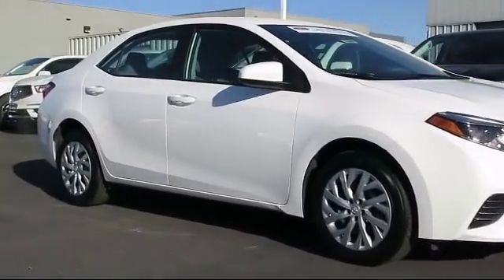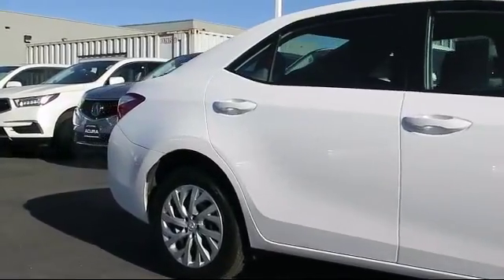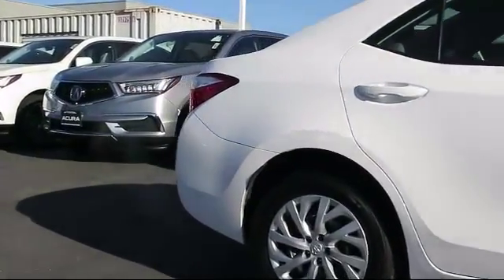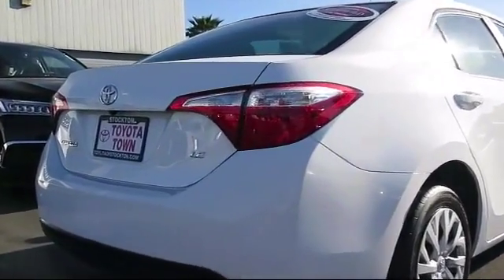It comes equipped with steering wheel controls, keyless entry, 16-inch steel-styled wheels, air conditioning, traction control, power windows, and a CD player.